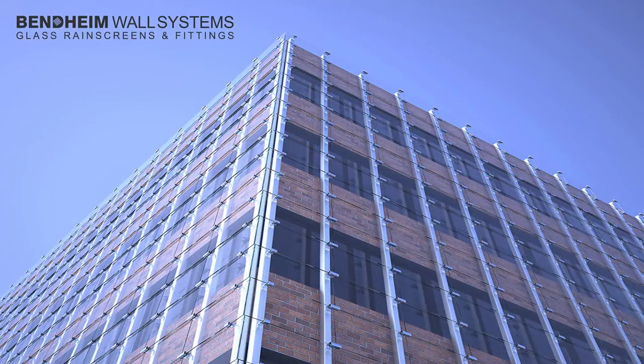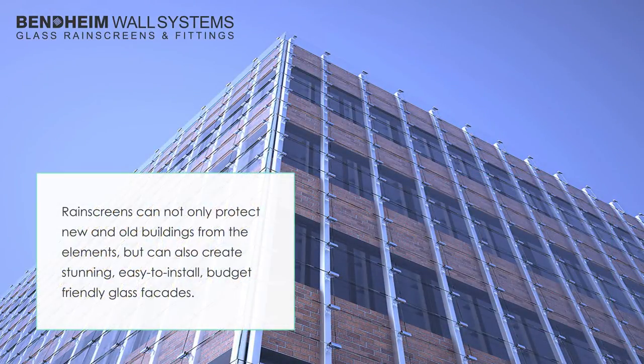Even plain clear glass can create a big impact, but Benheim Wall System's decorative glass options are virtually limitless, and that much more exciting.